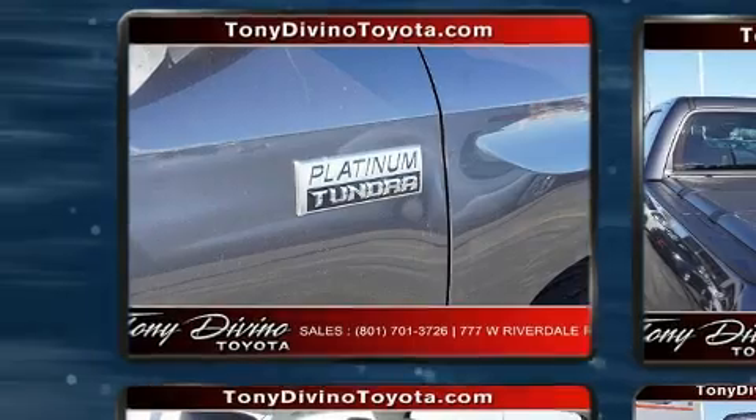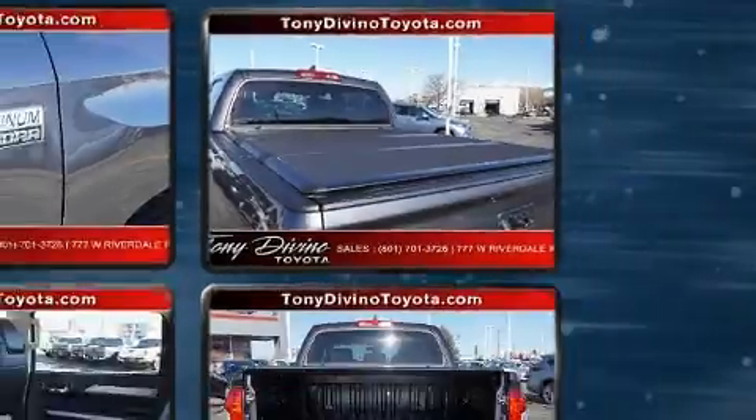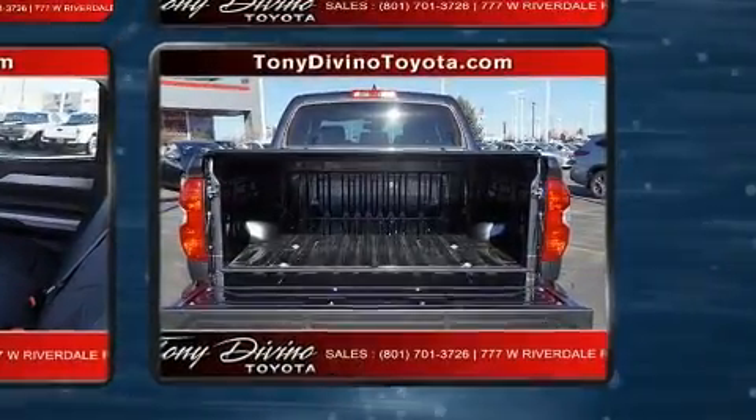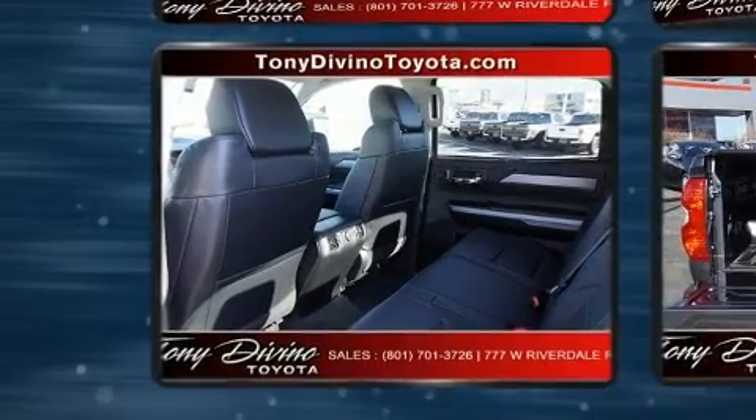Premium sound drives 12 speakers, providing you and your passengers a sensational audio experience. Electronic stability control stands out as a technologically savvy innovation, keeping you better connected to the road.